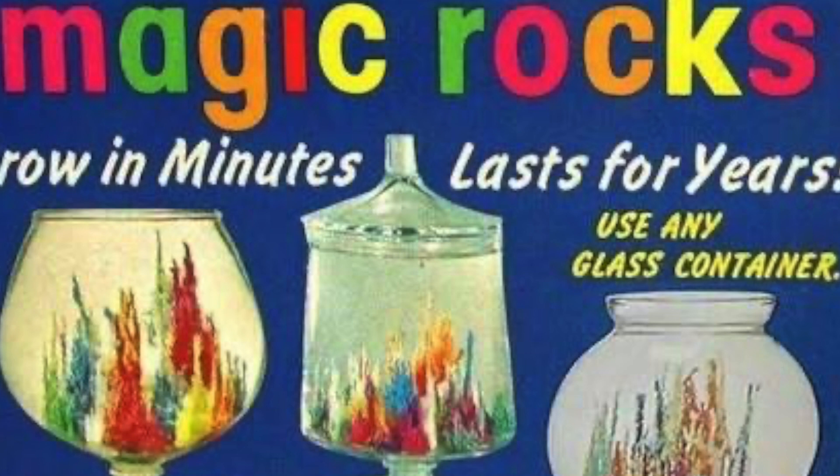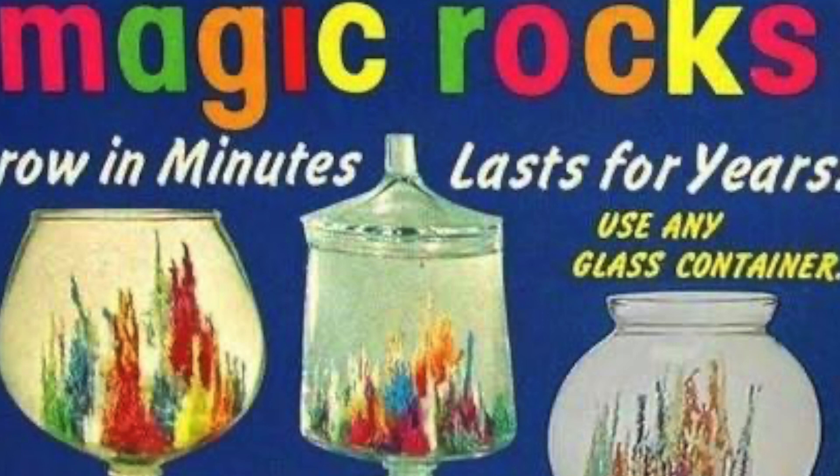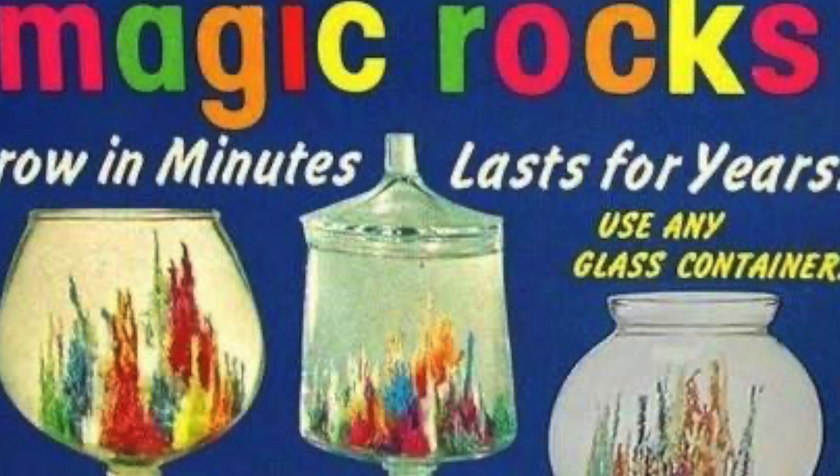Incredibly, it took them only a few weeks to figure out the formula, but it took them 13 years to come up with its present name. Not until 1958 did it become Magic Rocks.